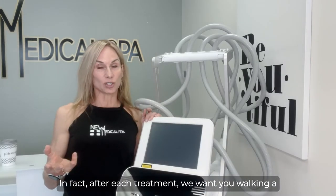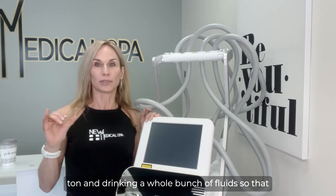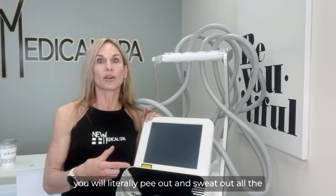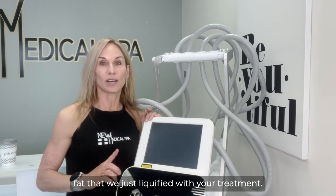In fact, after each treatment, we want you walking a ton and drinking a whole bunch of fluids, so that you will literally pee out and sweat out all the fat that we just liquefied with your treatment.